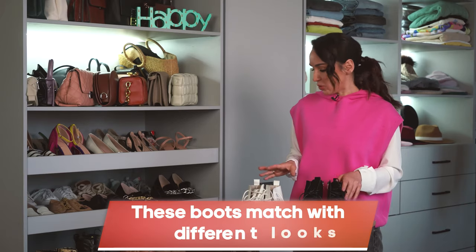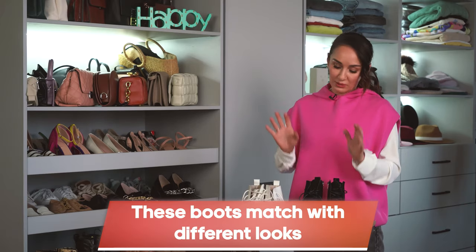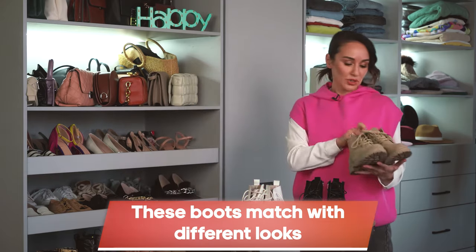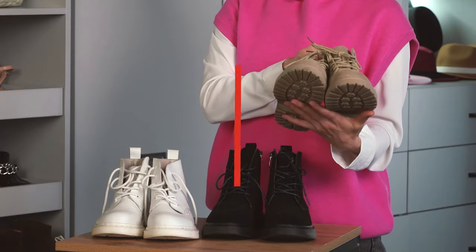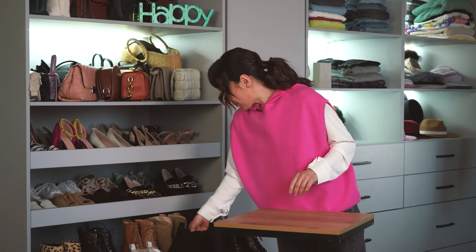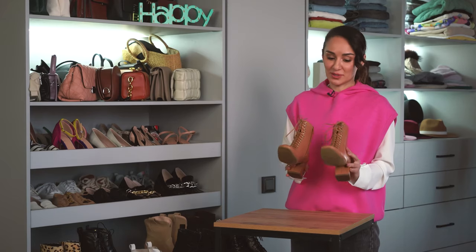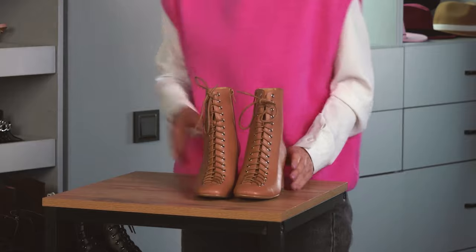You can match flat boots with different looks — both formal or sporty style. Here is another version: beige suede ones. I also have a lot of unusual heeled ankle boots. These are retro boots with laces. It may be quite challenging to match them with some looks, but I show how to do that in my blog as well.